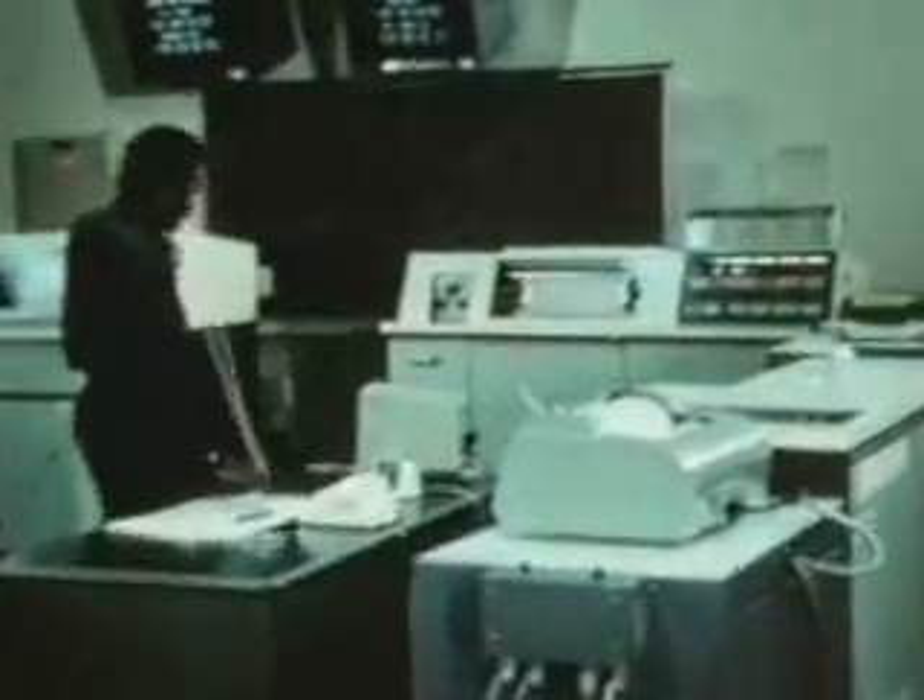For the next two weeks, the orbiting spacecraft will survey the surface below, transmitting pictures of possible landing sites to scientists on Earth.